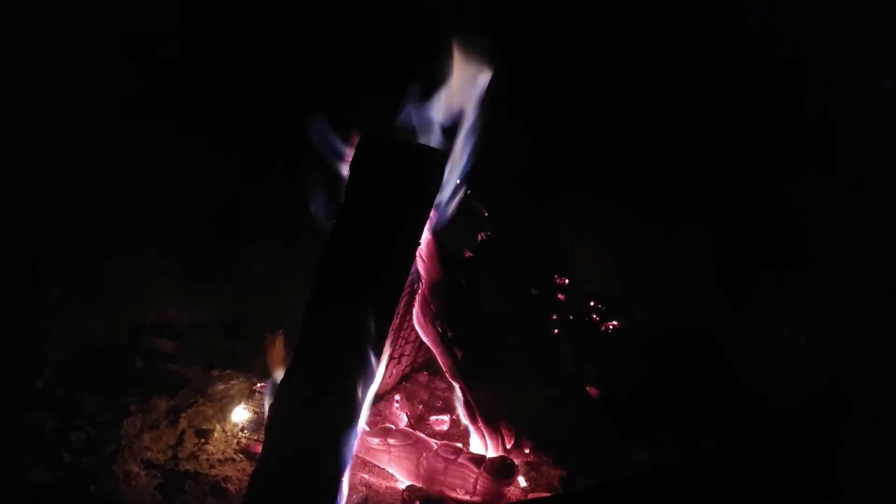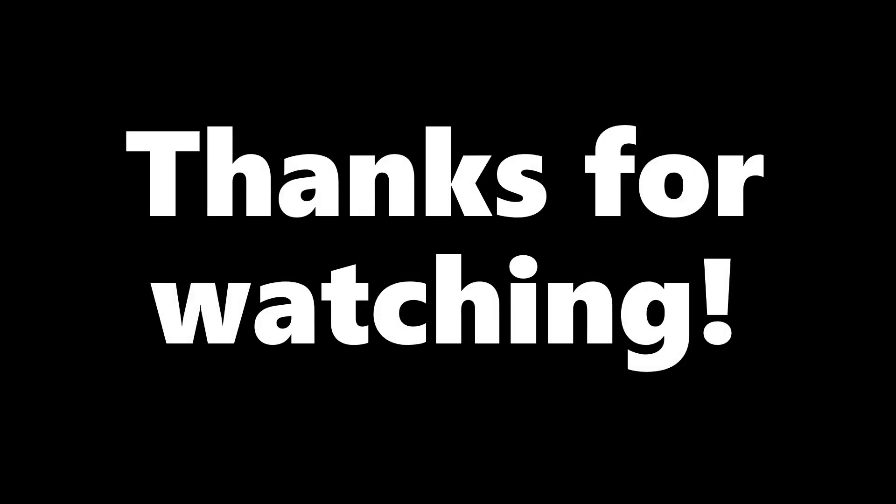All in all, my family and I do enjoy being in the outdoors and we try to go camping at least once a year. I highly recommend it. Thank you so much for watching, and I'll see you on the next one — bye!